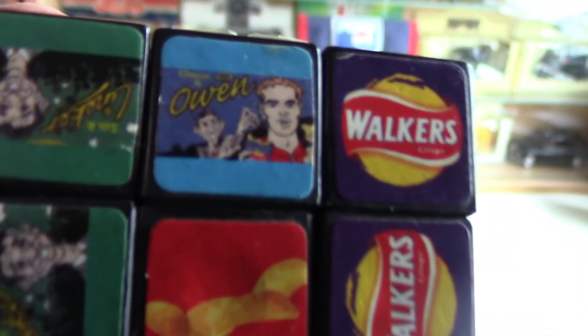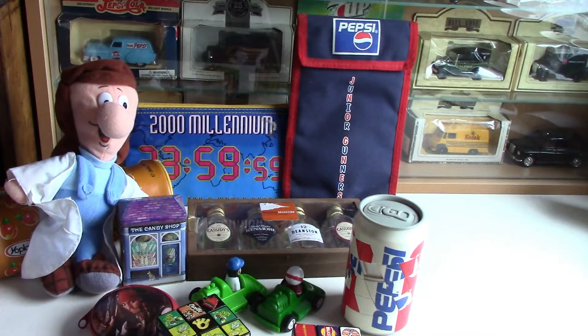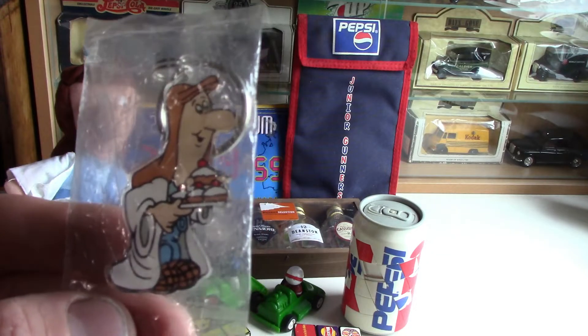This is a look back at some more of my packaging and collectibles — this is one of several videos, do check the others out on the channel if you haven't done so already.